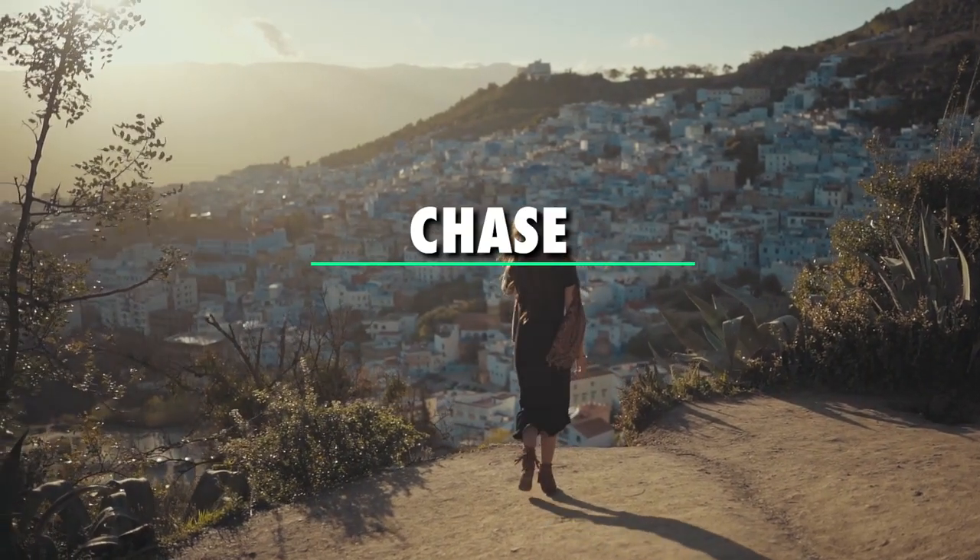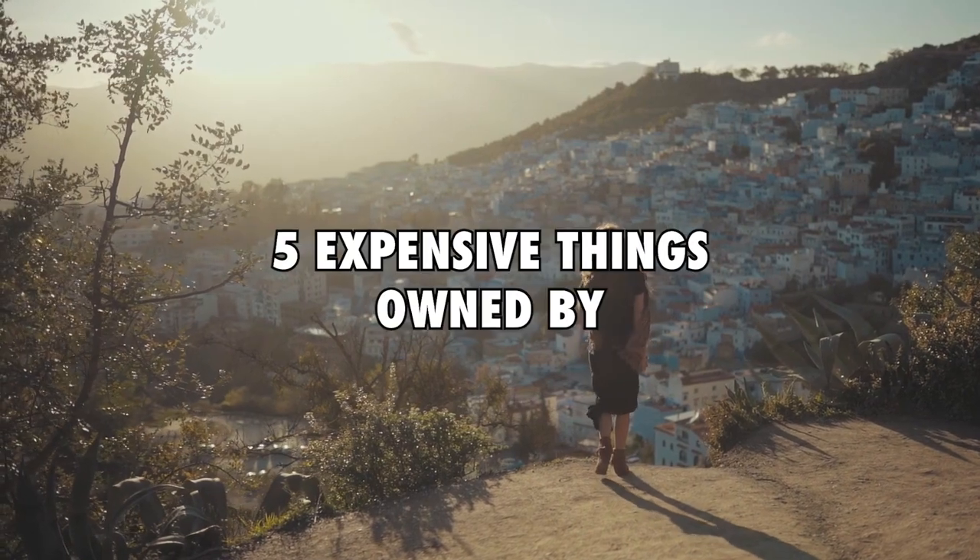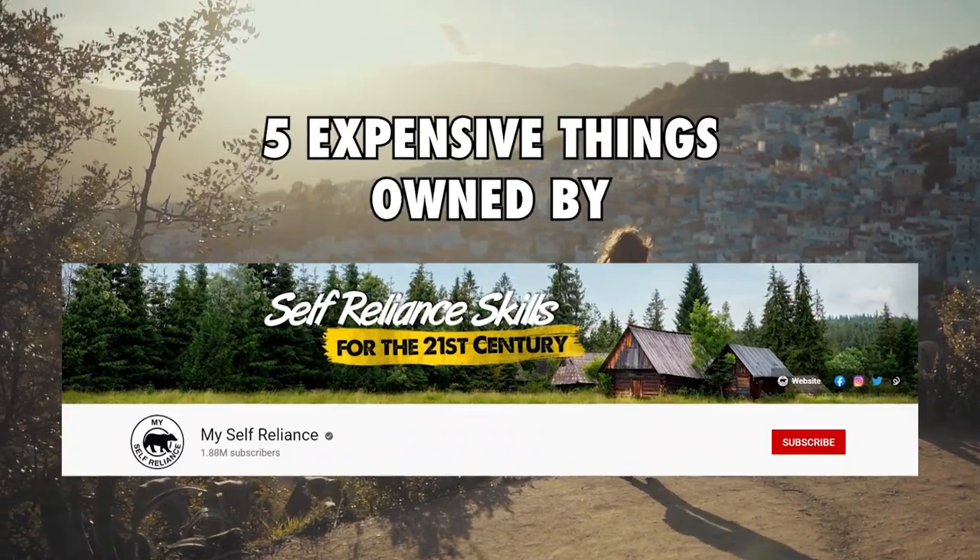Hey guys, I'm Chase and welcome back to Money Matters. In today's video, we shall be looking at five expensive things owned by MySelfReliance.